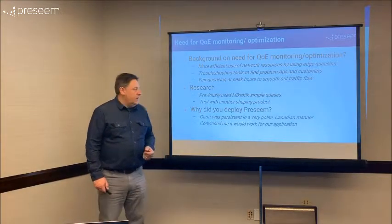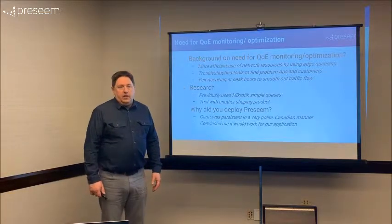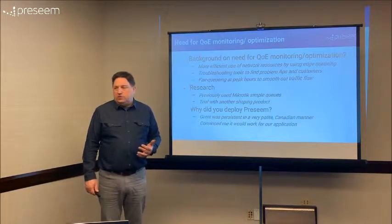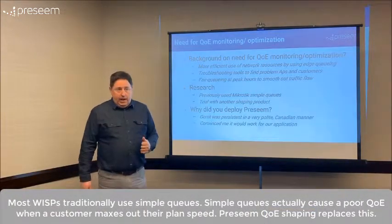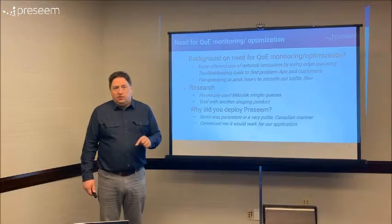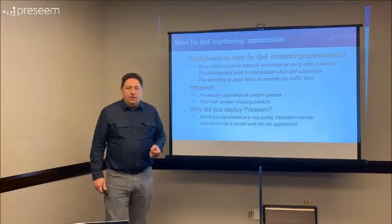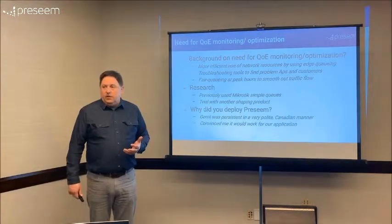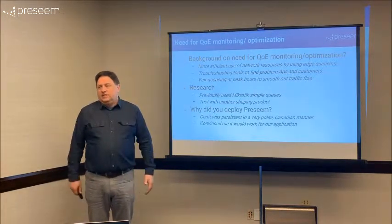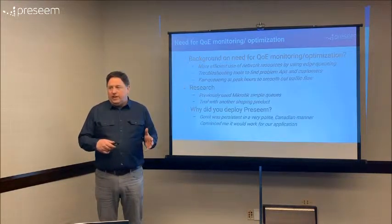The MikroTik simple queues helped — it's better than nothing, it worked — but we also found issues especially once we started getting higher bandwidth packages. We had a situation where we'd provision somebody for 8 meg and never see over about 5.5 or 6 — that's a well-known issue with the default simple queue in MikroTik. That's when we switched to SFQ, which helped, but we were still getting complaints about not getting the full speed. We even tried making the queues bigger, provisioning somebody at 10 when we were actually selling them something less, and it was just like, we need something that actually works.